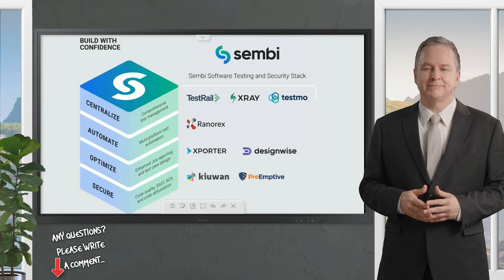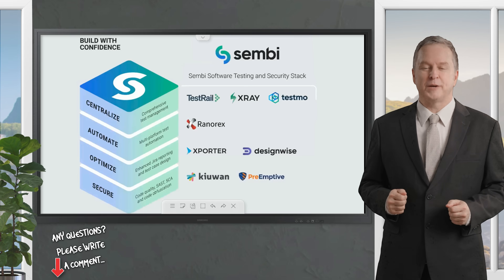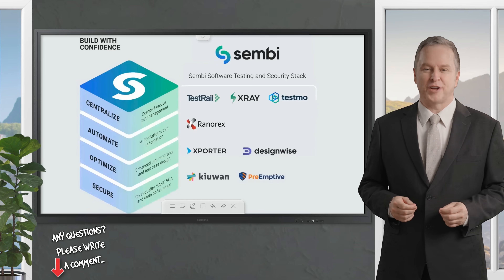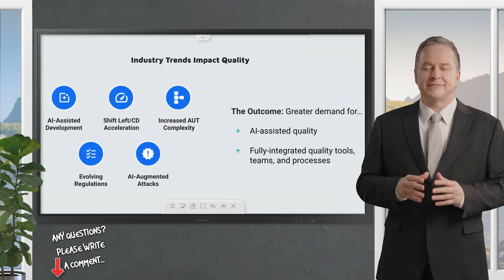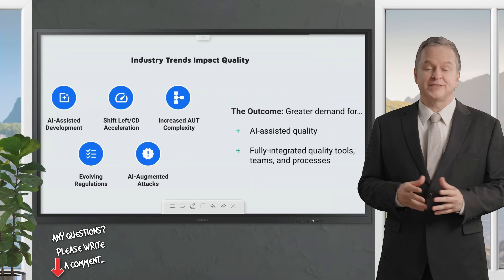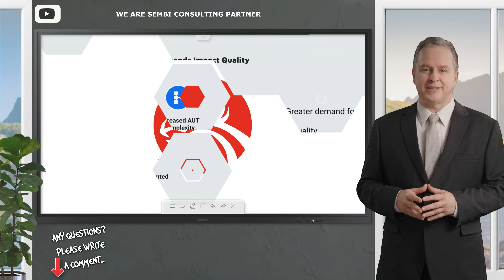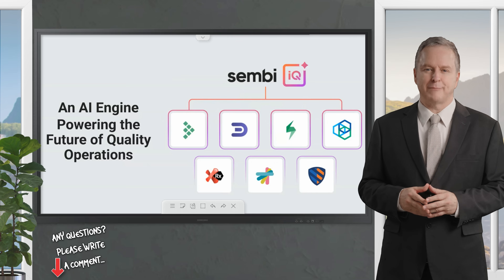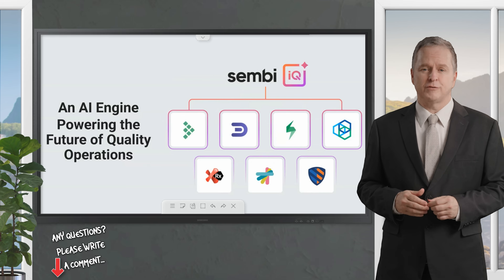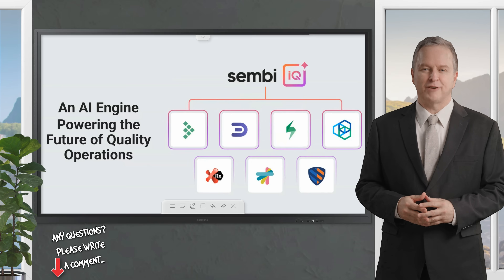Introducing SembiIQ, revolutionizing software testing with AI. In the ever-evolving world of software development, complexity is a constant challenge. As software becomes increasingly complex, teams face growing pressure to deliver high-quality applications quickly while navigating global regulations and sophisticated cyber threats. Enter Sembi, a new player in the IDERA family, dedicated to helping customers build software with confidence. At the heart of Sembi's mission is SembiIQ, an AI-powered engine designed to transform software testing and application security.